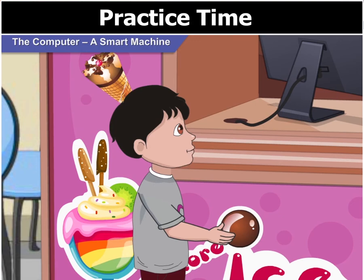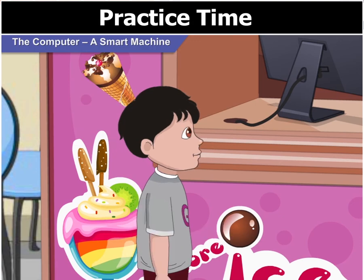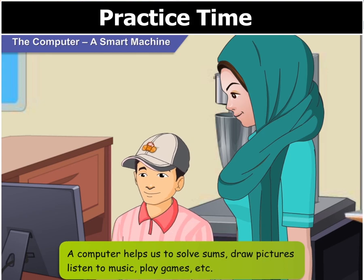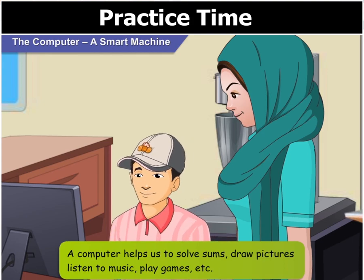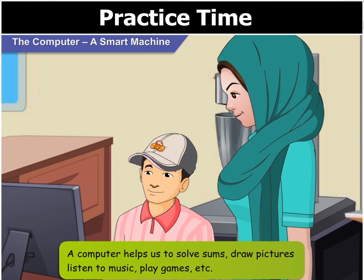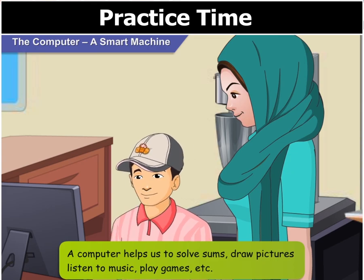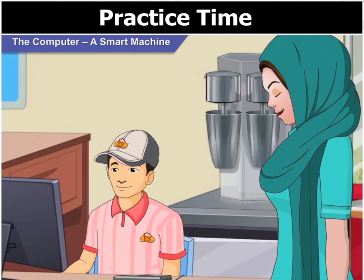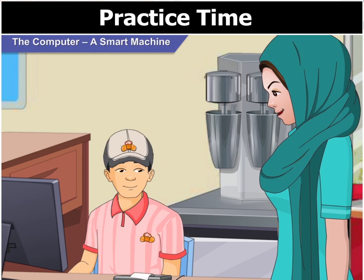A computer? What is it used for? A computer can do different things. It helps us solve sums, draw pictures, listen to music, play games, etc. Right now, the cashier is using this computer to calculate our bill.